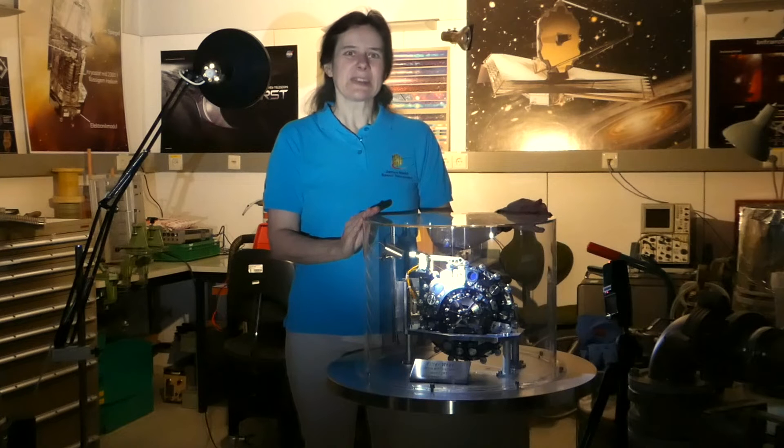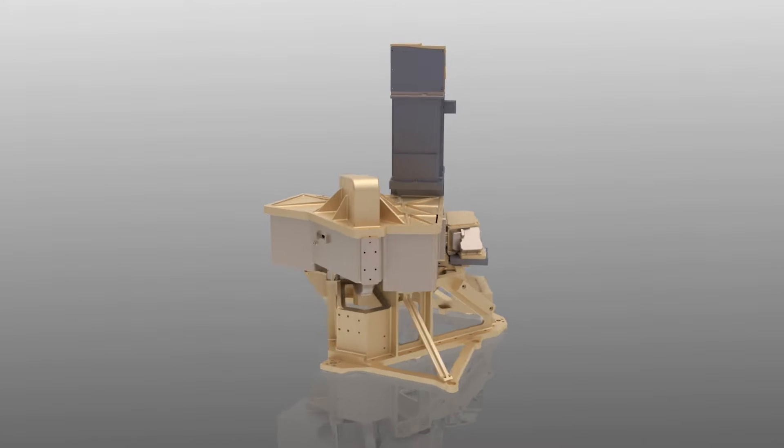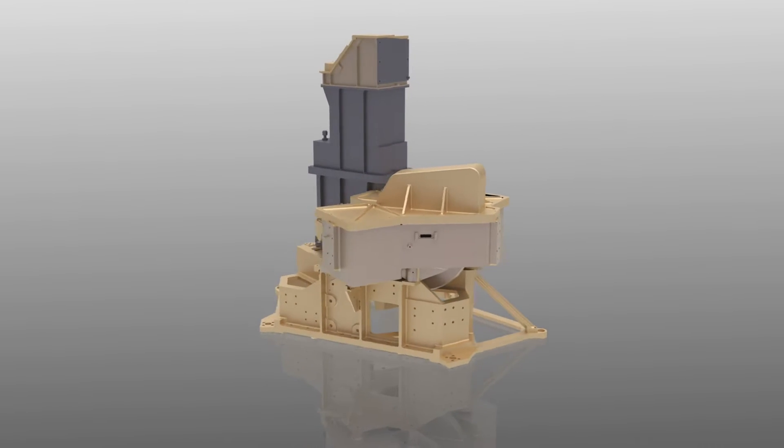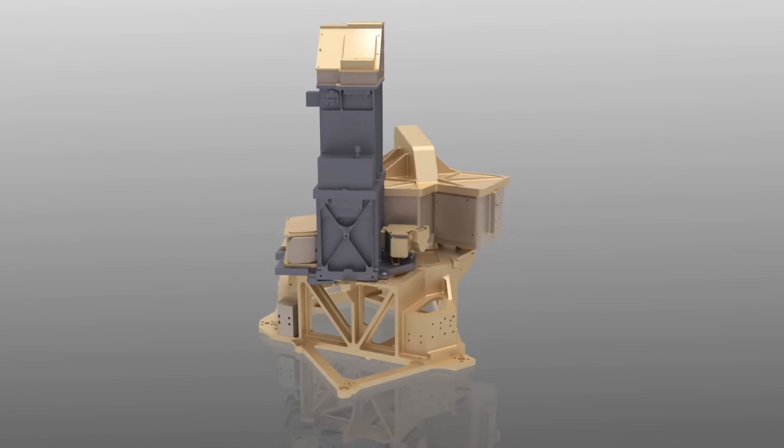MIRI is the only one of the four instruments on James Webb going to the mid-infrared wavelength range. That means it can cover wavelengths between 5 and 28 microns, which makes it unique among the other instruments.